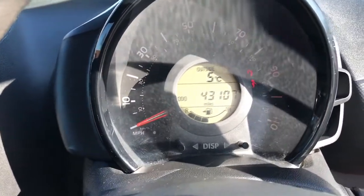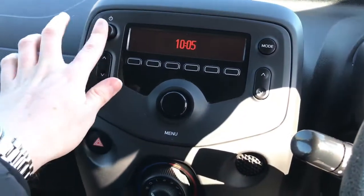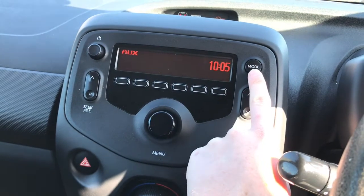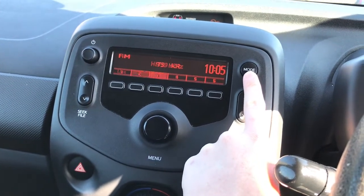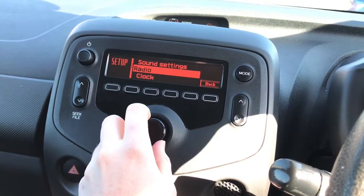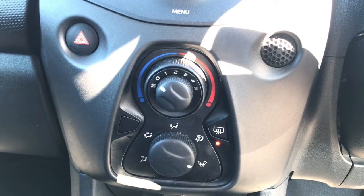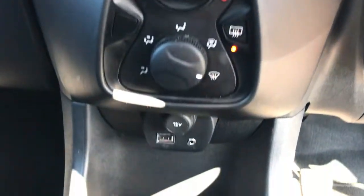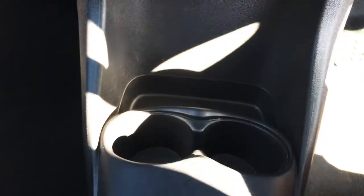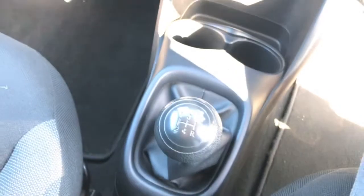You've got the speedo right in front of you. The radio has some features — you've got AUX as well as your AM and FM radio, plus a few additional settings. You've got your climate control, hazard lights and heated rear windscreen. Below that you've got your 12-volt socket, USB port and AUX. There's storage space, cup holders, and then your five-speed gearbox.